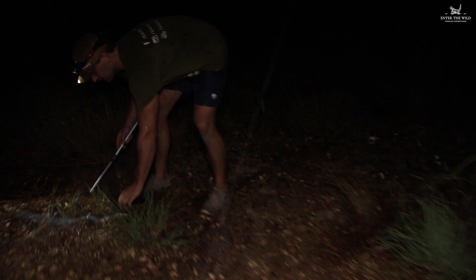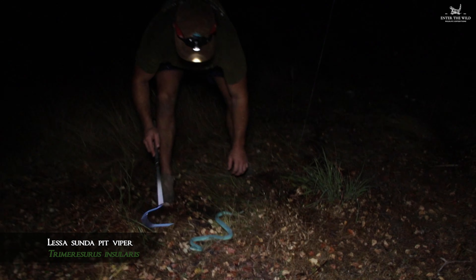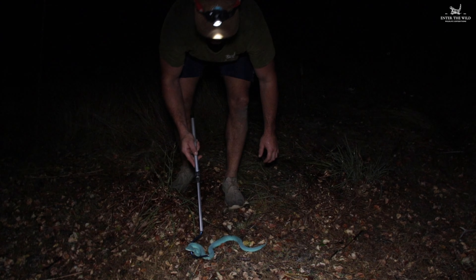Here we've got the Lesser Sunda Pit Viper — one of the coolest snakes in Indonesia. We've got that aqua colour. We just found a smaller one before, but this is the biggest one the guys say they've ever seen.